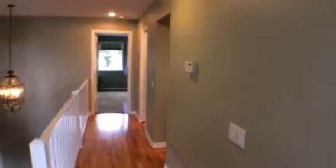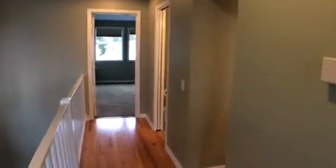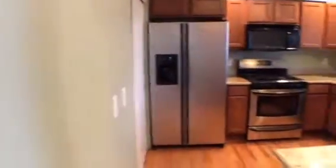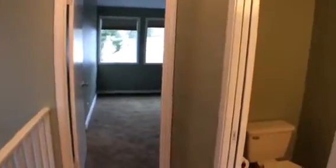We also have an opening through the kitchen into the dining area, great for entertaining. The kitchen includes all appliances: refrigerator, stove, microwave, dishwasher, and garbage disposal, and also has a pantry.